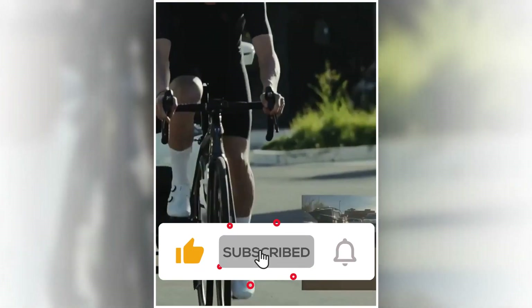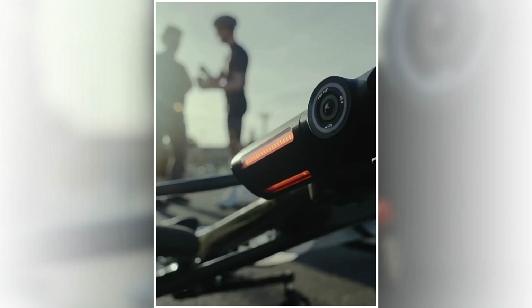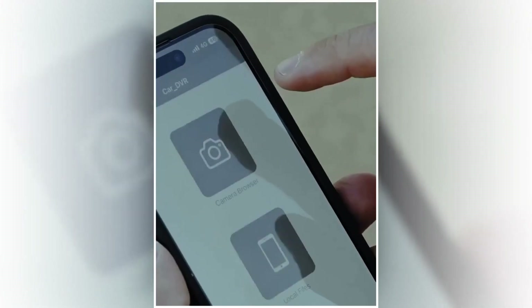All the links of the dashcams are in the description below the video. Subscribe to our channel and click on the bell to stay up to date with the latest gadgets. So let's get started.